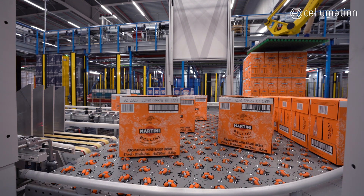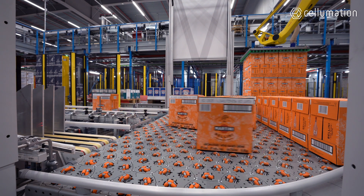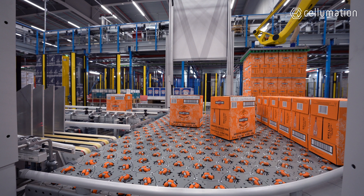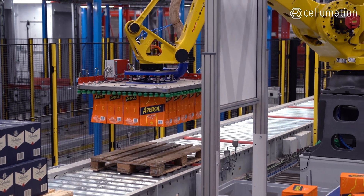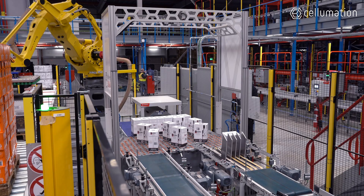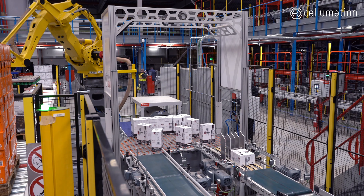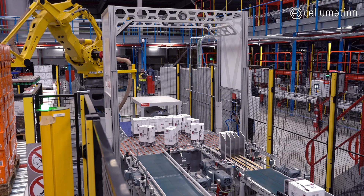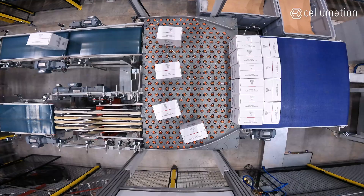The Selliver from Sellimation automates this process efficiently in a very small space, separates pallet layers, and ensures the correct orientation of products in the transition to the high bay warehouse. The Selliver was chosen for its small footprint and the possibility to orient products without having to know the configuration of the products in the layer or the dimensions of the products — a big advantage.